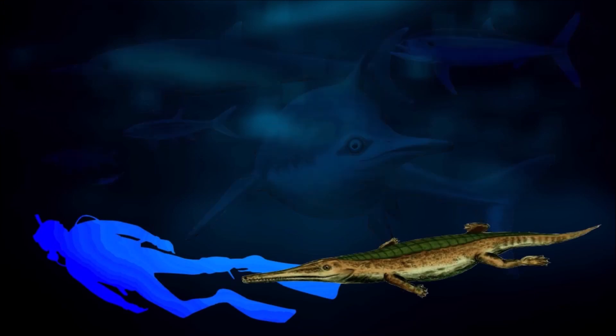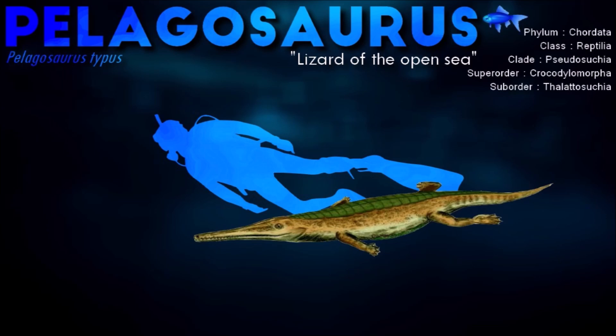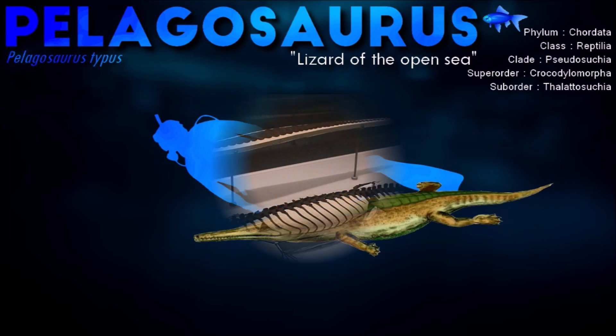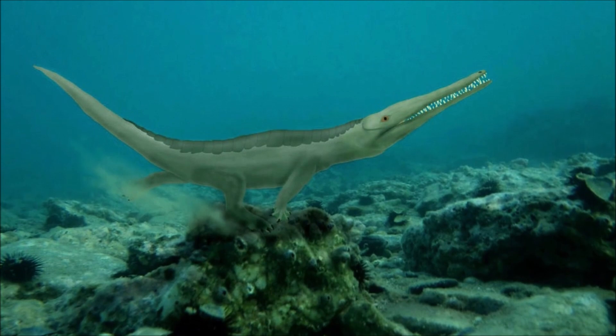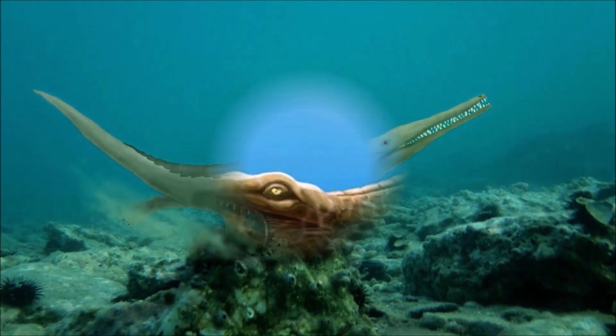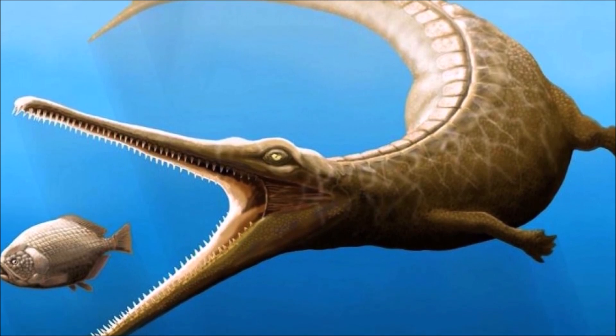Pelagosaurus was well adapted to aquatic life. It had developed a long, streamlined snout, a tail with fin-like attributes, and paddle-like limbs for swimming in the warm, shallow waters of its time. It had 30 teeth suitable for hunting and grasping fish. Its forward-facing eyes and streamlined body suggest that Pelagosaurus was a pursuit predator, rather than a scavenger or ambush hunter.